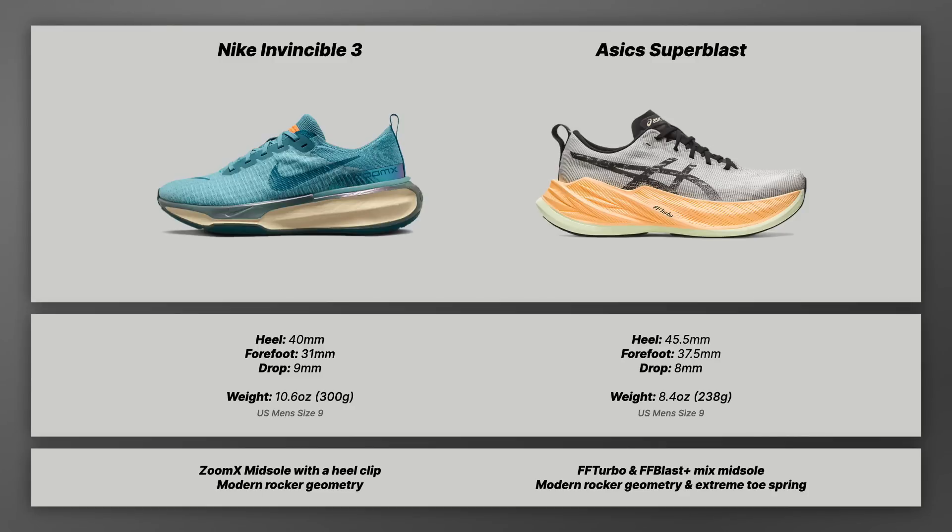The Super Blast has 45.5mm in the heel and 37.5mm in the forefoot for an 8mm drop. What's actually crazy about this shoe is that it's 8.4 ounces or 238 grams. There is no reason for this shoe to be as lightweight as it is, but it is insanely lightweight — not just for its size, but really for any shoe. The shoe feels like nothing when you pick it up. When comparing it to the Invincible 3, you do feel the weight difference, though both shoes when on your foot don't feel as heavy or bulky as they should given how much shoe there is.